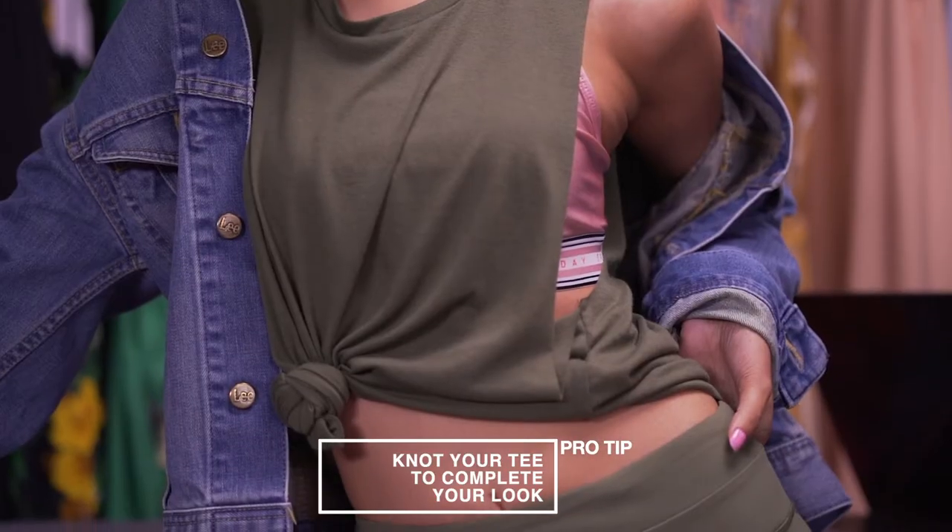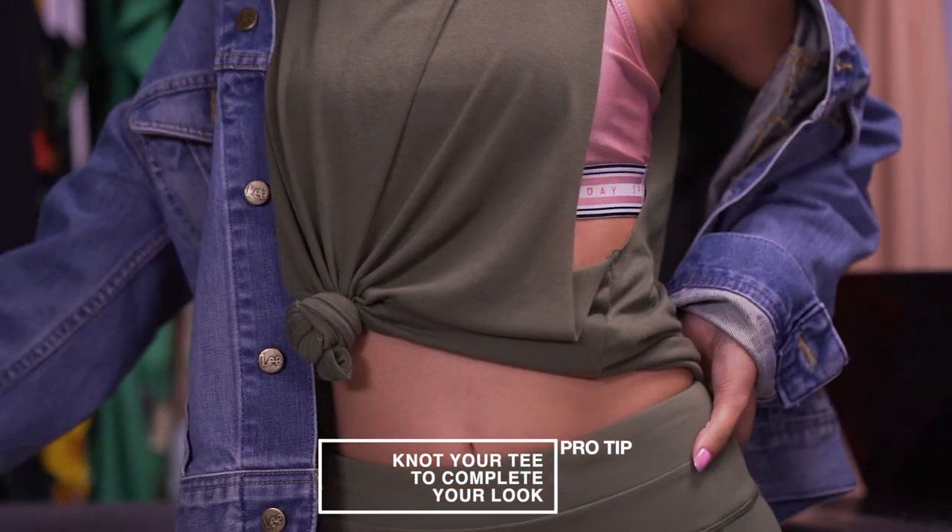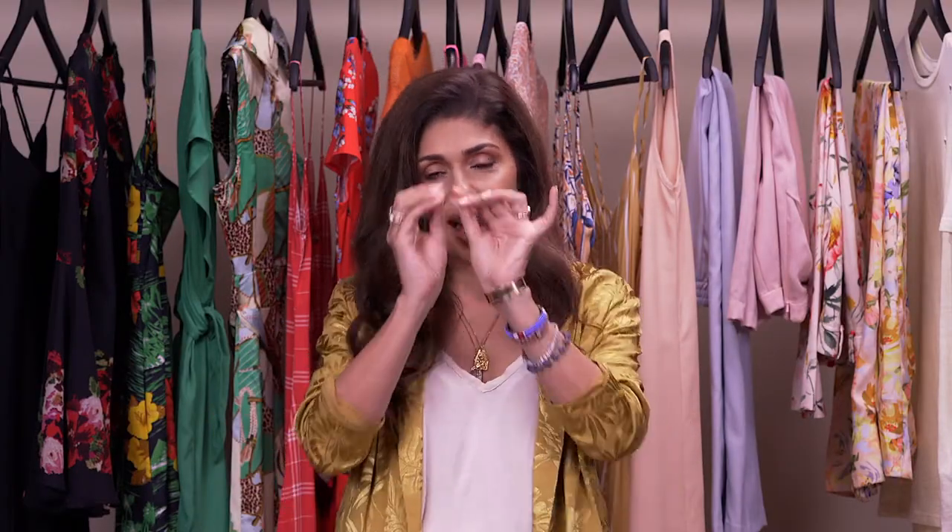Here's my pro tip on this one: knot your t-shirt wherever you feel it works for your body type — a side knot, a center knot, or sometimes even the back if you have a beautiful back, knotted at the back.